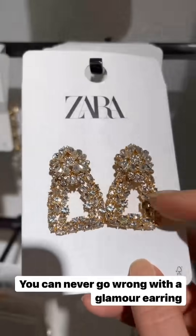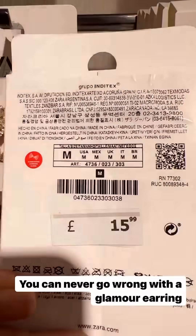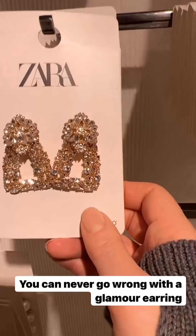You can never go wrong with a pair of earrings. These are gorgeous — crusted loveliness. Only £15, a great present for someone.